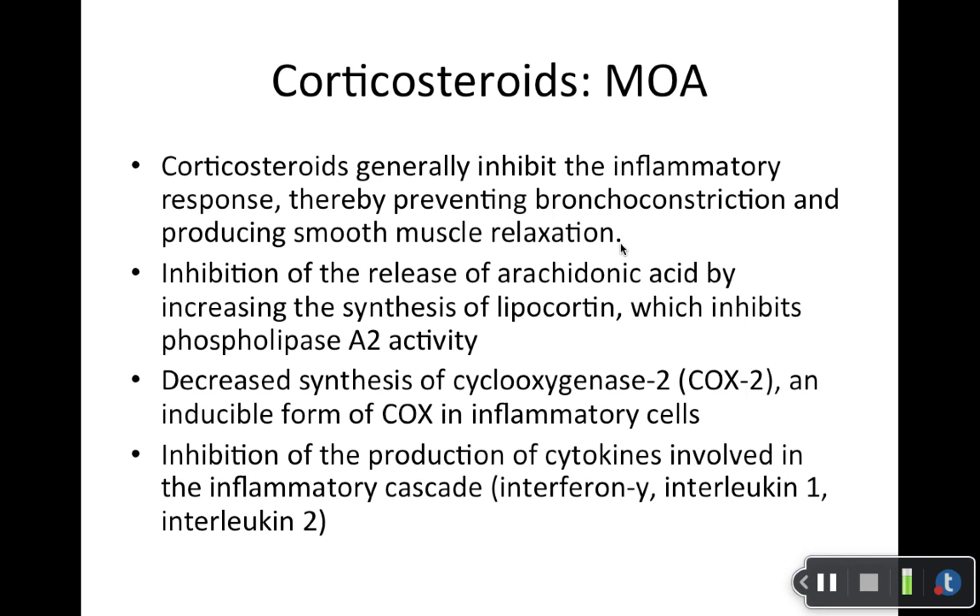Corticosteroids — mechanism of action take-home point: these are anti-inflammatory medications. They inhibit the inflammation response. We talked in pathophysiology about inflammatory cascades. The take-home point is that they blunt or stop the inflammation cascade. Because they are anti-inflammatory, they help prevent bronchoconstriction, which is advantageous when talking about airway restriction such as asthma or COPD. They also help produce smooth muscle relaxation — there are smooth muscles in the lungs — which aids in breathing.